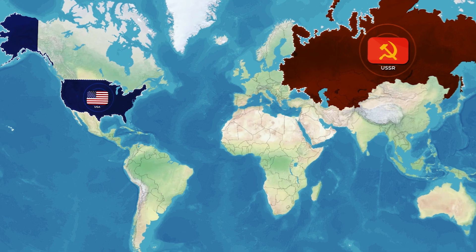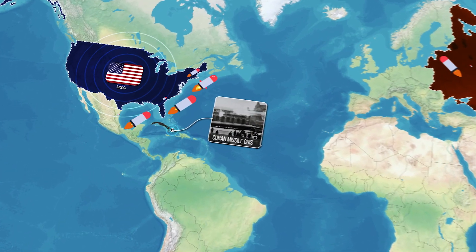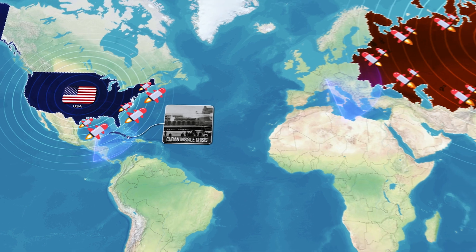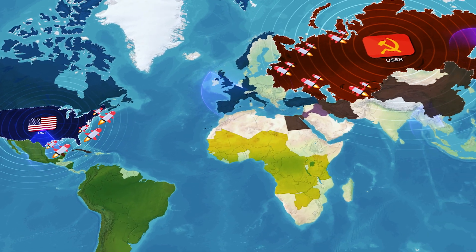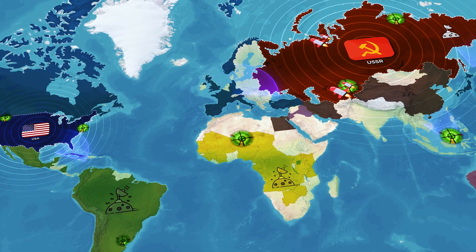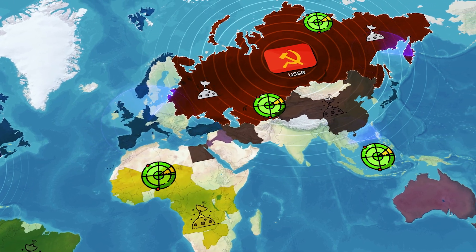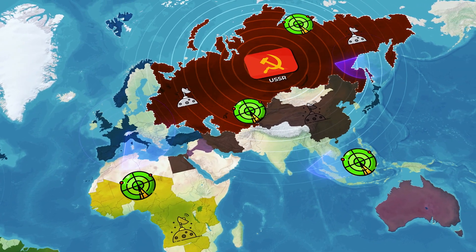Early 1960s. The world is on edge. The Cuban Missile Crisis, the arms race, the looming threat of nuclear war. The US and the USSR are on the brink of direct conflict, and even the smallest piece of intelligence could shift the balance in a global standoff.